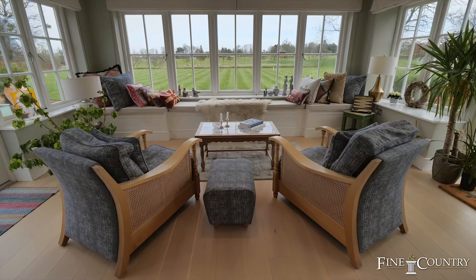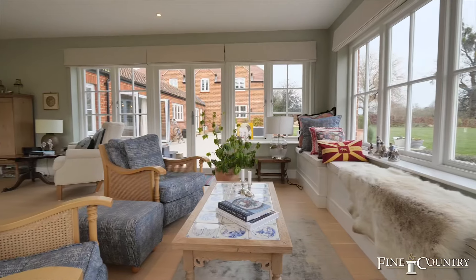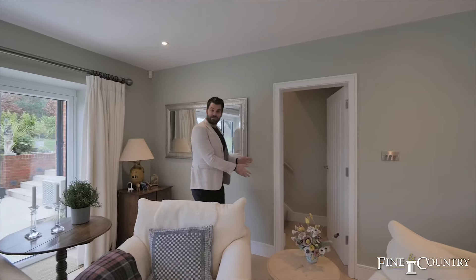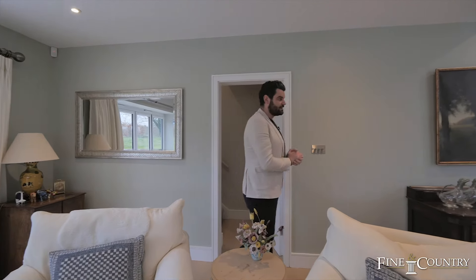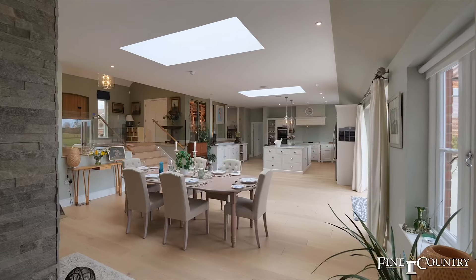You've got two acres — I'm going to show you outside later on, but I just want to give you a tour of the downstairs: how open it is, how light it is in here. There's a doorway to my left which leads to the snug, but I want to take you straight through and show you this amazing kitchen.